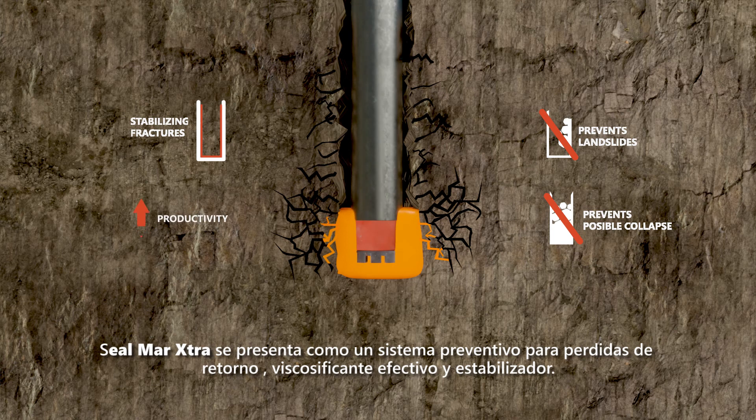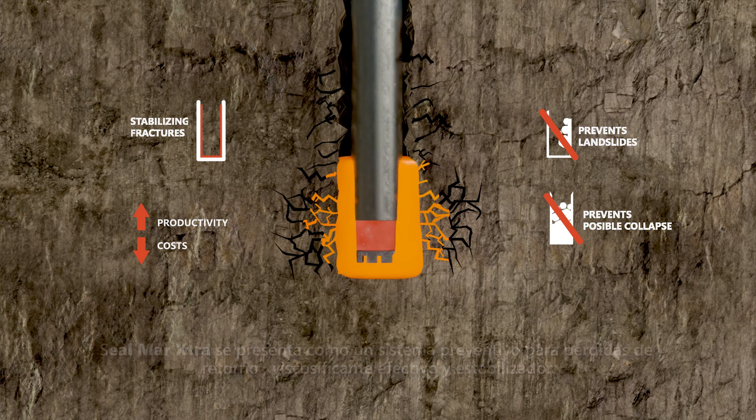CL-Mart Extra is presented as a preventive system for loss of return, effective viscosifier, and stabilizer.